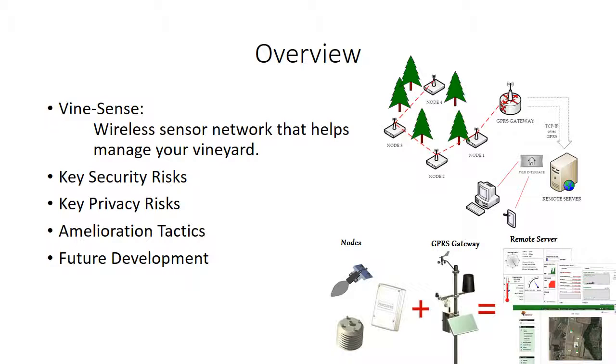As you can see from the pictures, the top is the conceptual design and the bottom is the actual hardware that is used in MindSense. I'll be going through the system's key security risks, key privacy risks, mitigation tactics that can be used, and what future development has in store for the security risks involved.